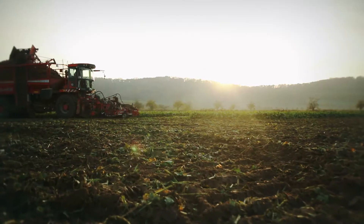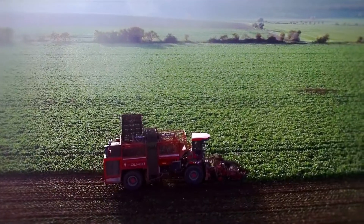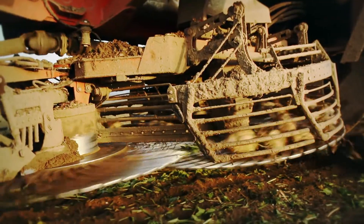The autumn beet harvest marks the start of the sugar beet campaign. Depending on the yield, this lasts about four months. Harvesting, transport, and beet processing in the plant — everything runs to a precise schedule around the clock.